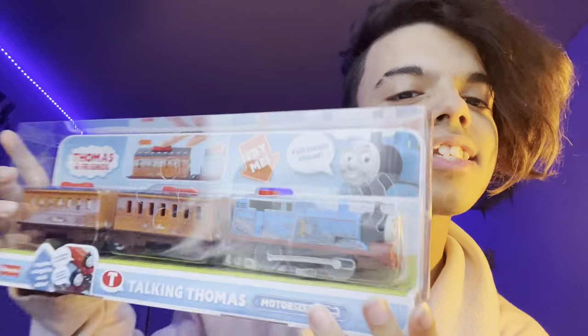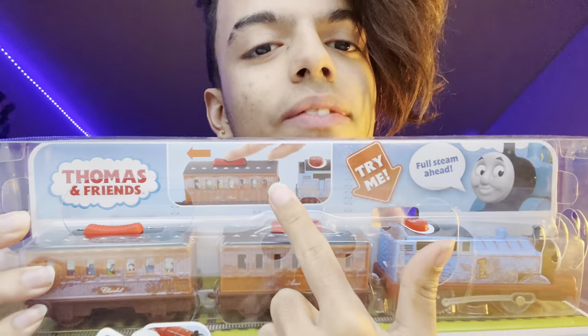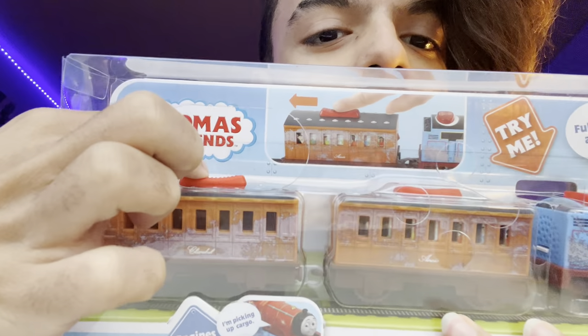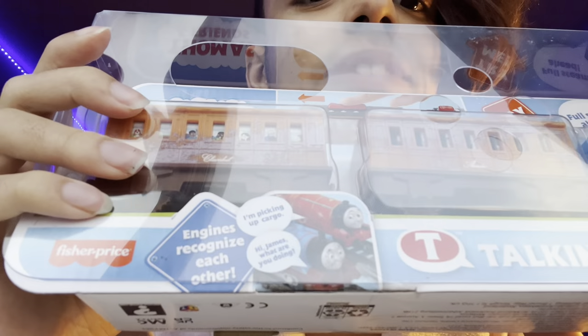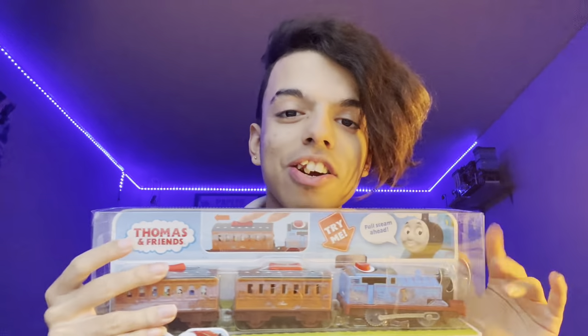Here's the front and the side — there are many different things that it shows you. The main feature of Talking Thomas is that Annie and Clairebell can be empty or full, which is really cool. On the bottom it shows that the engines can interact, and if you came from my dad's video you could actually hear him talking in the background with Gordon.